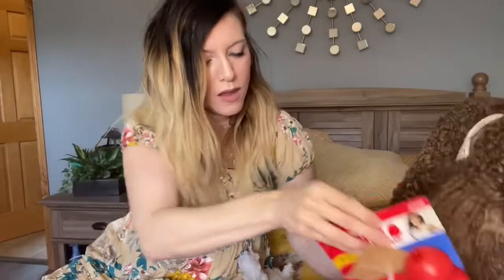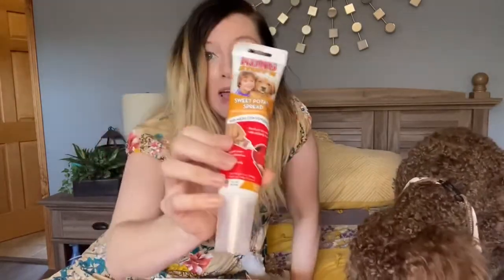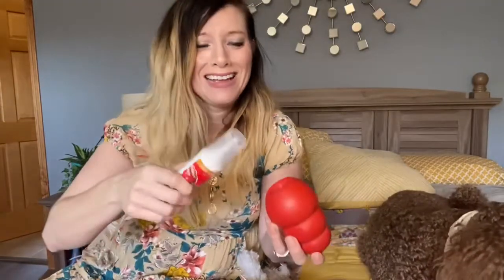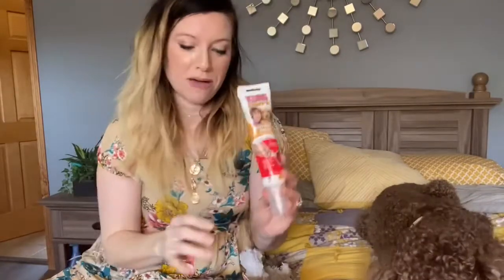We also received sweet potato spread — we've never tried sweet potato spread. You put it inside the Kong; it's an easy squeeze, like easy cheese — you just squeeze it inside the Kong and they can lick it out. We're going to try that later. I don't think either of our dogs have tried it so it'll be fun to see if they like the sweet potato.